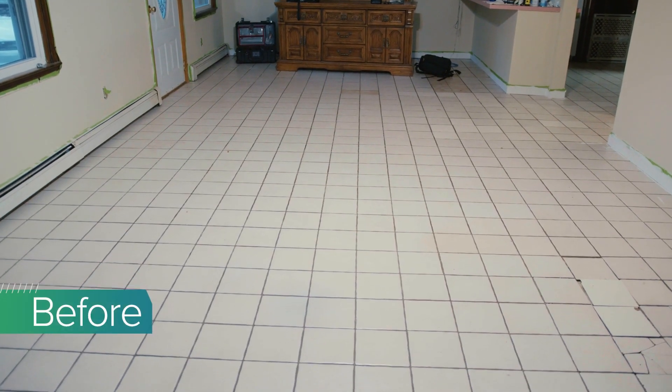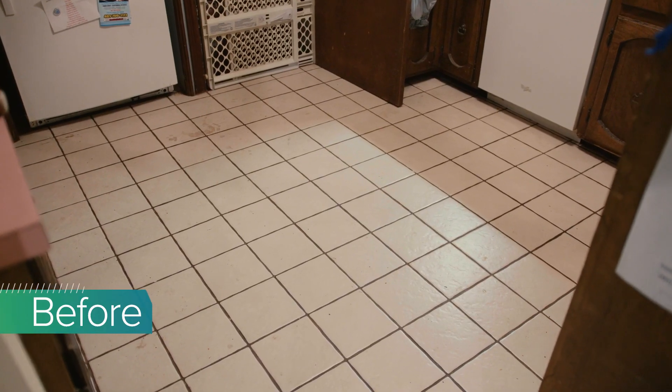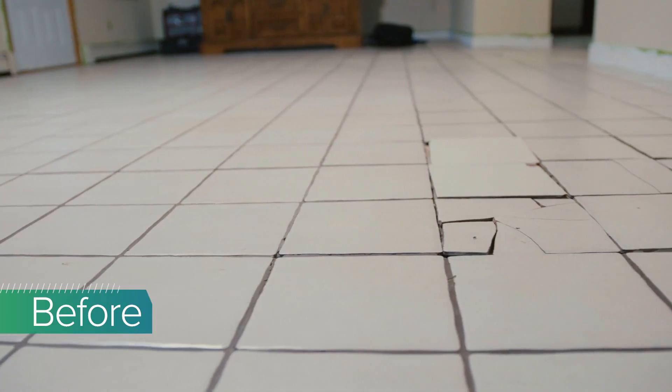The floor that we had replaced was a tile floor. The company that did it didn't do the subfloor right. Consequently, the tiles kept cracking and it was just a pain.